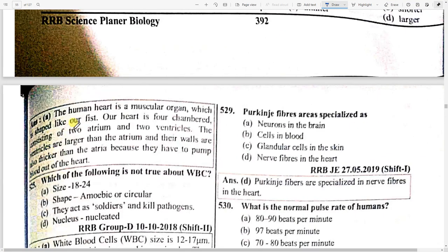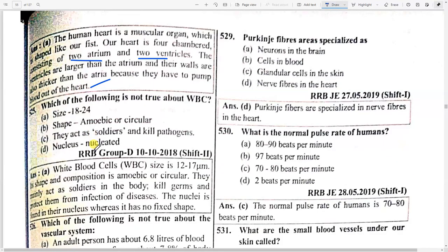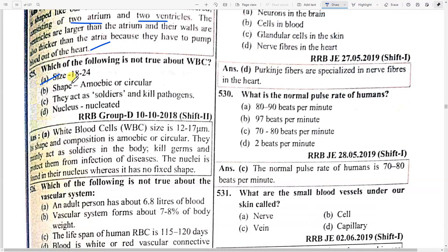White blood corpuscles are called the soldiers of the human body. The wall of the ventricle is option A — thicker than that of the atrium. The human heart is a muscular organ shaped like a fist with four chambers: two atria and two ventricles. The ventricles are larger than the atria and their walls are thicker because they have to pump blood out of the heart.